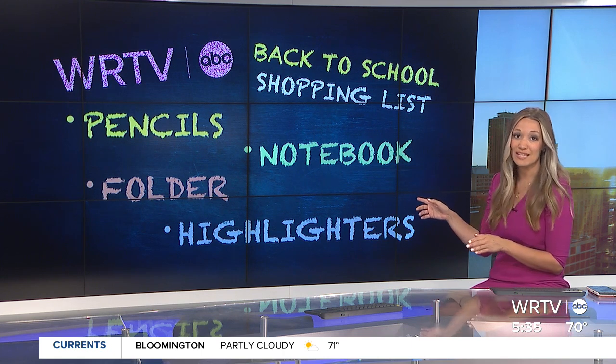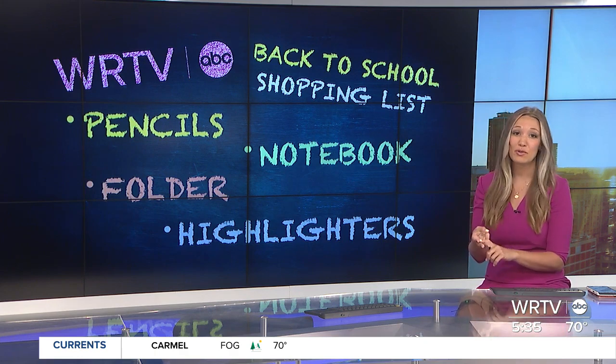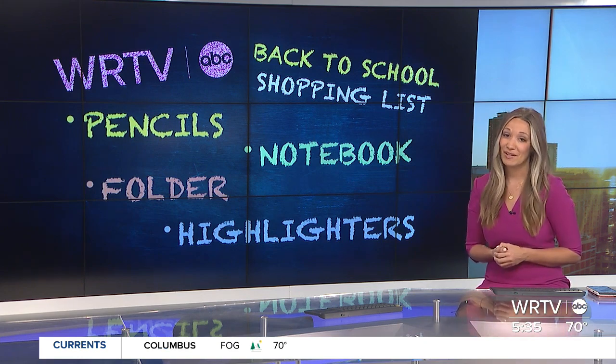We decided to head to the stores and get four items across four different stores and compare the prices on the list: pencils, a notebook, a folder, and some highlighters. Are you ready? Let's go shopping.